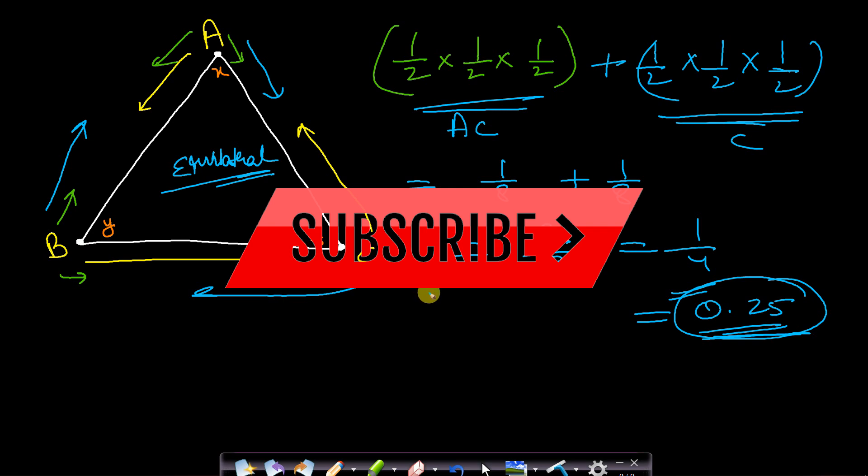Like and share our video and subscribe to our channel to watch more of these videos. See you in the next video. Thank you.